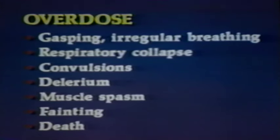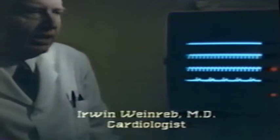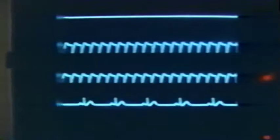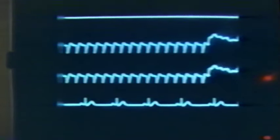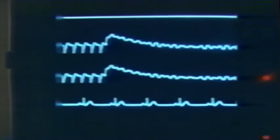An overdose can cause gasping, irregular breathing, and even respiratory collapse. An overdose can cause convulsions, lightheadedness, delirium, uncontrolled muscle spasms, and fainting. The heart is not pumping out adequate amounts of blood, and these people can become hypotensive — have low blood pressure. If this is not corrected, individuals can then develop what we call ventricular fibrillation. If that's not corrected, then the heart will totally stop with no beating whatever.